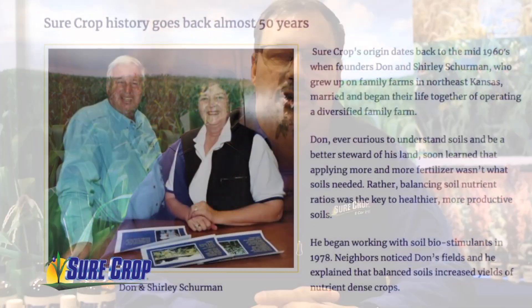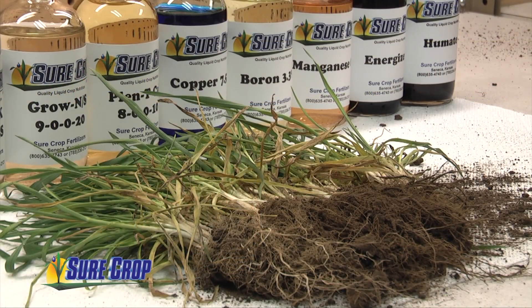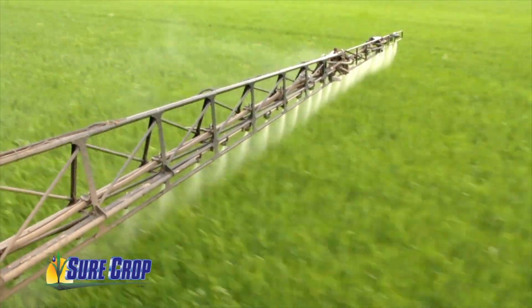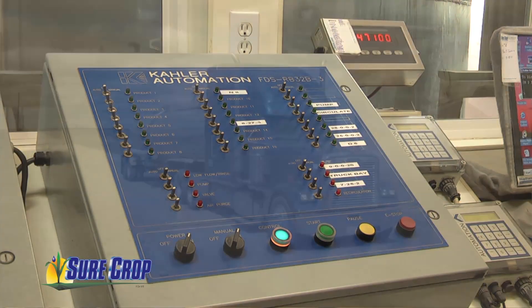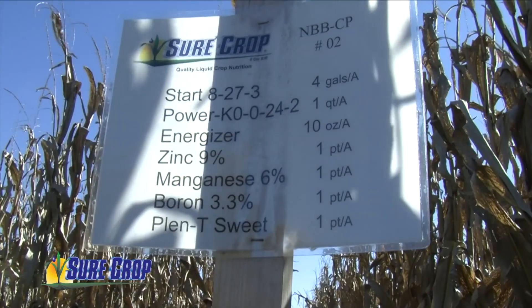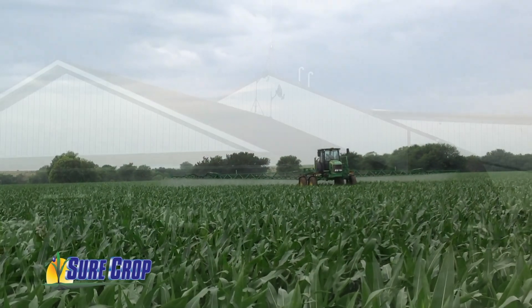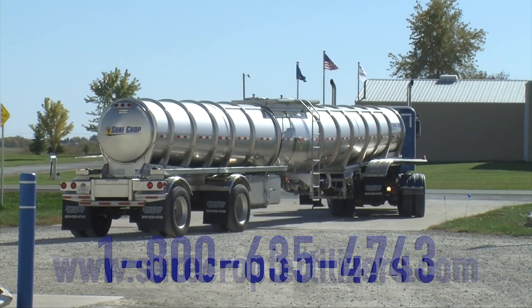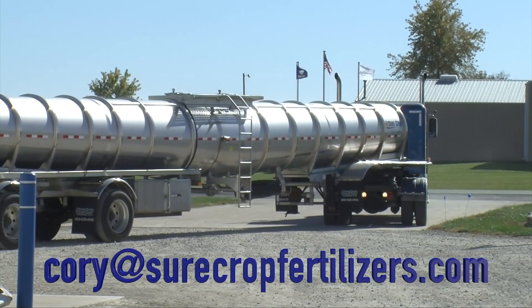Surecrop Fertilizers was started by my father, Don Sherman, and my mother, Shirley Sherman — a family business that started in the 80s. We predominantly focus on plant nutrients and what we can do to give growers better responses with the fertilizer dollars they spend. Based out of Sunica, Kansas, we work with growers in their soil analysis to figure out what they need, and then we put those in a blend that gives them the best results. We deliver directly to their farm so that they have those nutrients where they need them, when they need them. We're big enough to take care of everything you need but small enough to do it quickly. You can reach us at 1-800-635-4743, at surecropfertilizers.com, or email cory@surecropfertilizers.com.